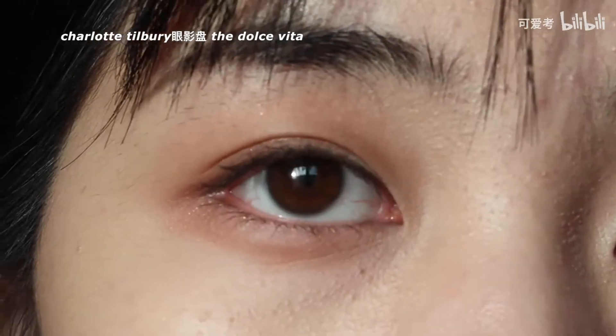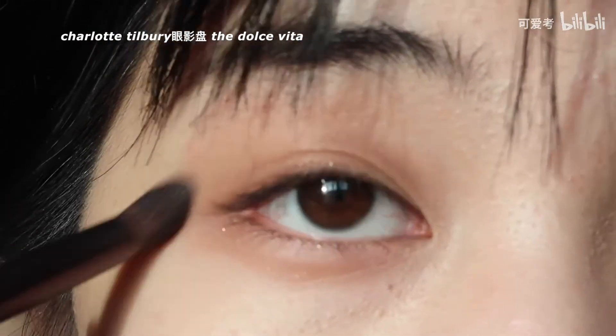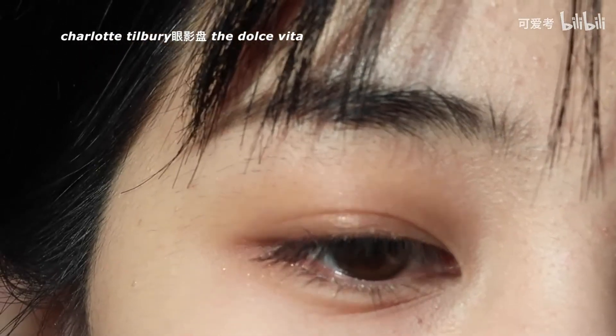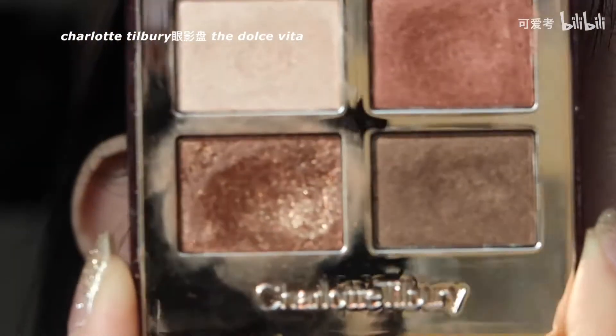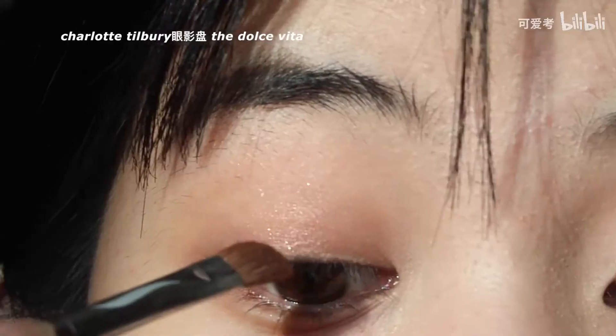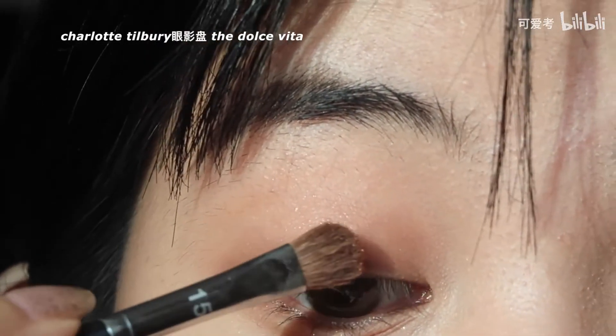差不多就这样，这是我能接受的程度。下眼影眼泪那个地方也来一点——下眼影真的很重要，它会放大你的眼睛，虽然看上去有点像熊猫眼，但就是很好看，有一种颓废的美感。好了，这就是用了上面红棕色的效果，然后我最喜欢的步骤就是用这个金色的闪现把它上在眼睛中间。